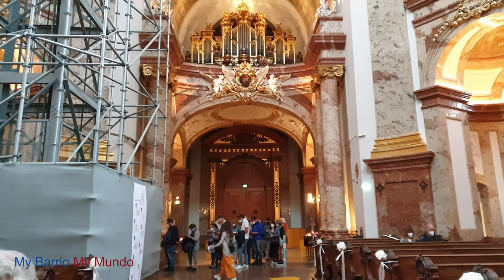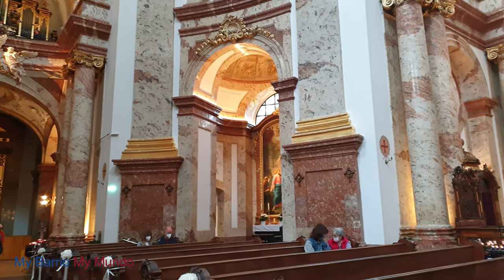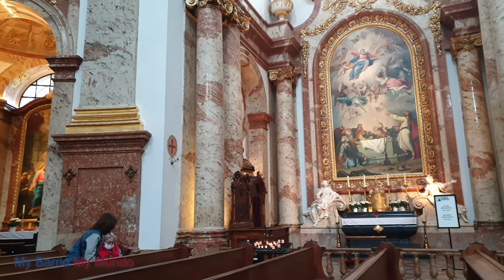Karlskirche is more subtle than some of its over-exuberant colleagues, with enough white spaces to give the senses a rest now and then.